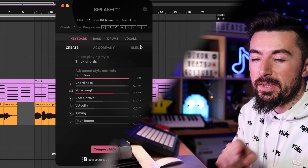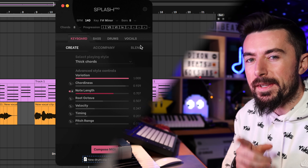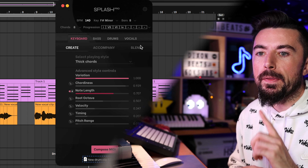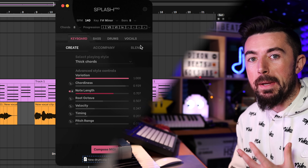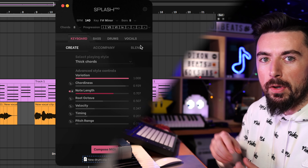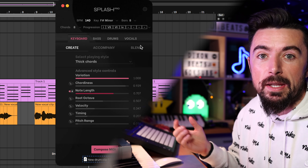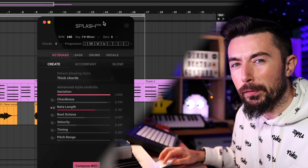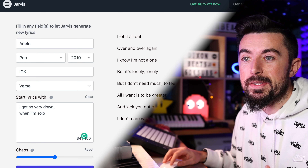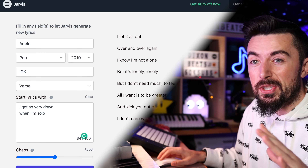To be fair, when I first jumped into it I wasn't convinced. But that vocal thing really saved it in my opinion. It spews out some decent melodies, and with the vocals you can really manipulate them and make them sound good in a track — whether it's like an EDM build or little phrases in your instrumental. Very useful and free as well — crazy. As for Jarvis, I've used it once and the lyrics weren't even that bad. That gets my little seal of approval.